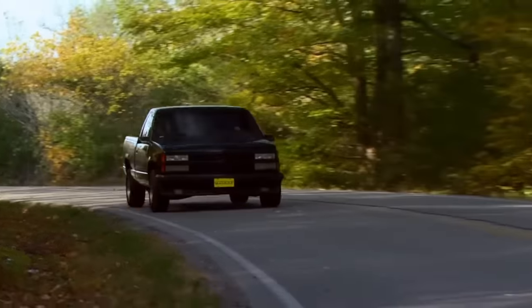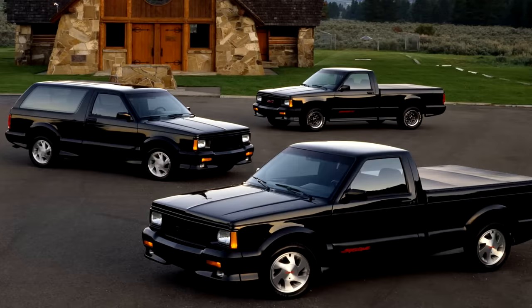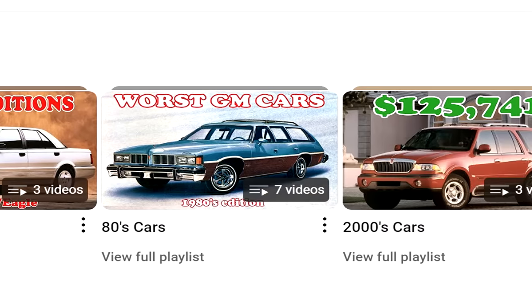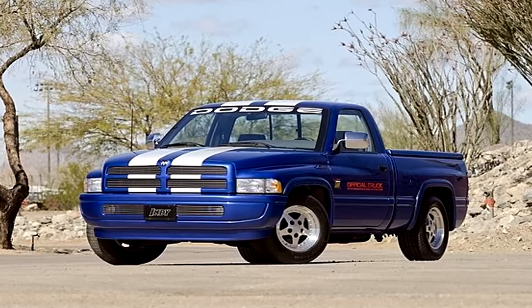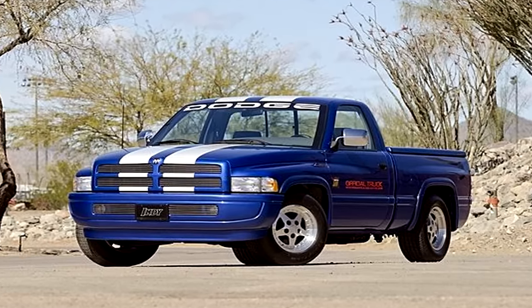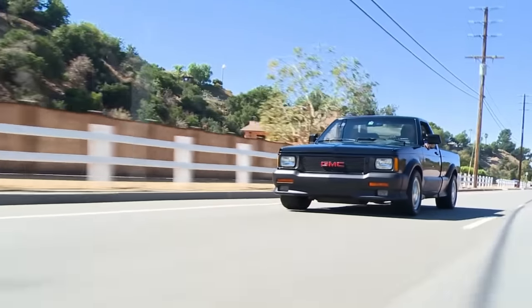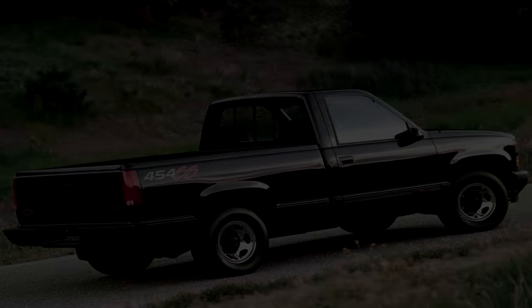If this is your first time watching, I make videos weekly about cars and trucks from the 70s up until the early 2000s. Each week is a different decade, and I have playlists sorted out for ease of access. Also, I am not a robot — this isn't an AI-generated voice — and just for this video, I'll compile some bloopers at the end. Alright, enough of this drawn-out intro; let's talk about the forgotten performance trucks of the 90s.